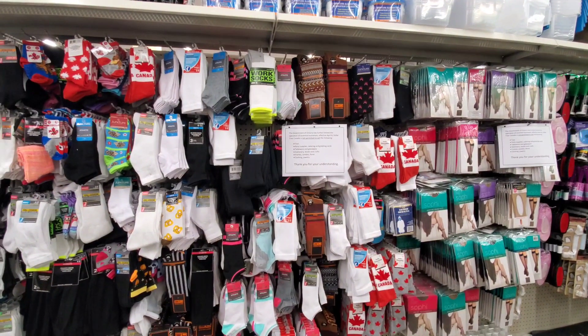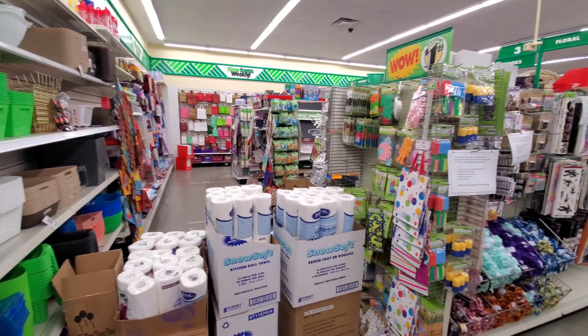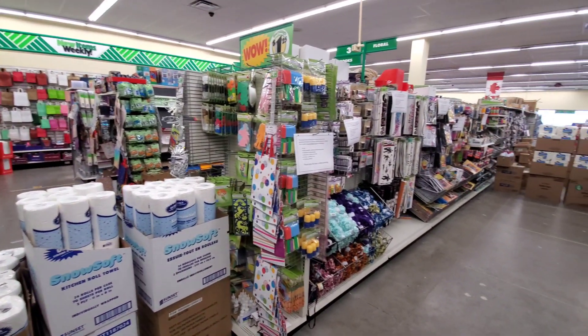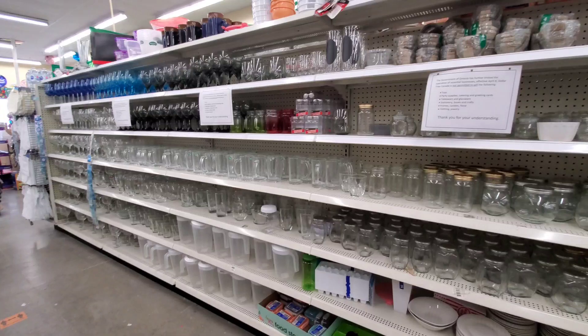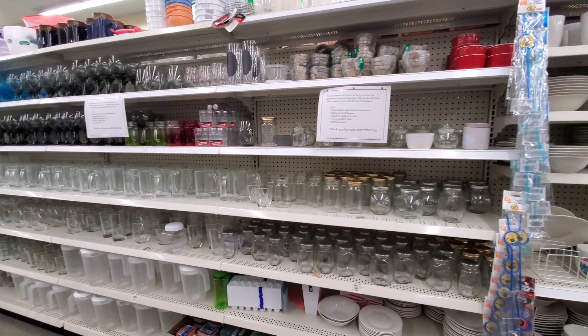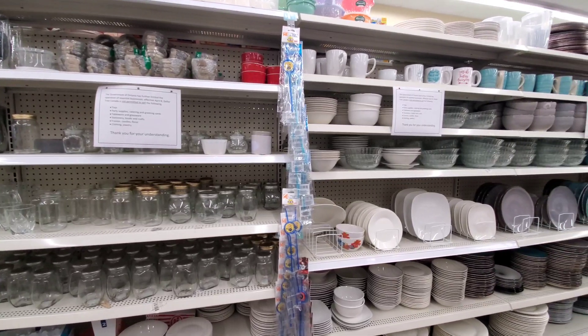Now there are some aisles that you can access but you still cannot buy from them, as they have signs up. As you can see, most of the aisles are still completely blocked off. Here's another example — you have access to this aisle but you will not be allowed to purchase these items.